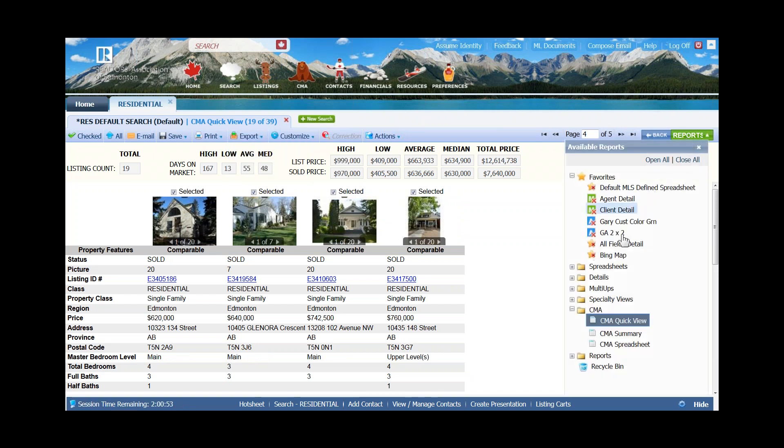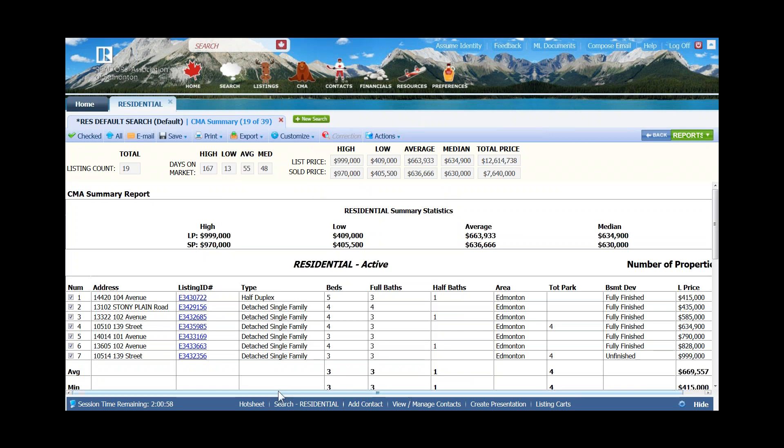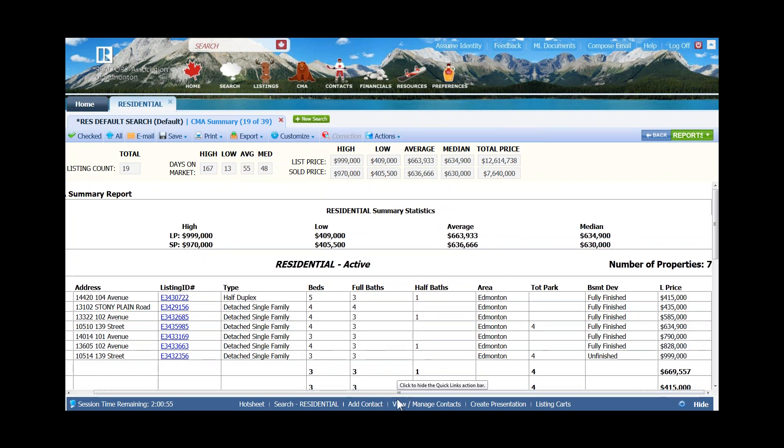Moving to reports, I'm going to choose CMA Summary. This is a customizable report designed to be horizontal, with up to 10 personally customized fields that help me differentiate properties. I would customize the fields based on each status — so for active properties I'd choose up to 10 fields, and as I'm looking at sold or pending properties I could change which fields I'm utilizing for each of those different statuses.